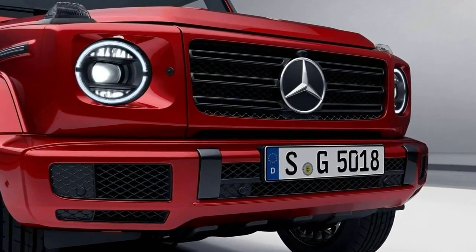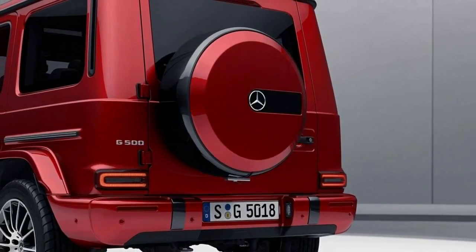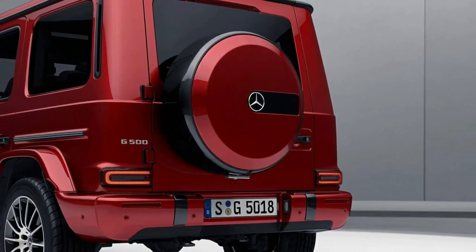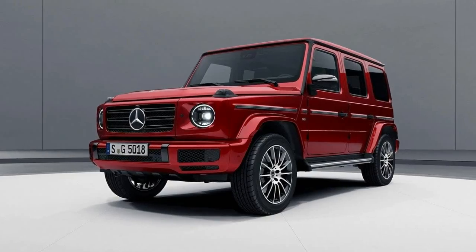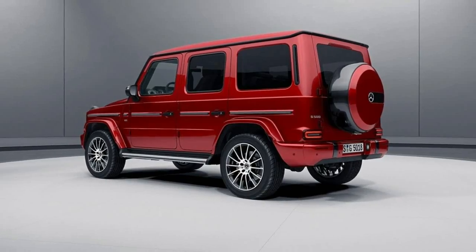If the last version was anything to go by, we can expect a whole mess of new variants to follow, in an array of body styles, with a proliferation of axles and suspension setups, and even wearing AMG and Maybach badges.